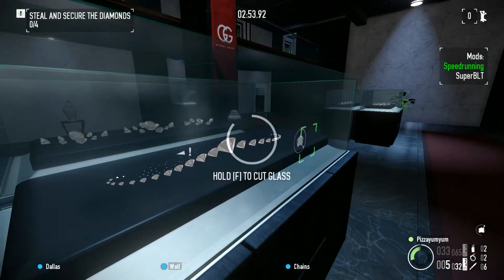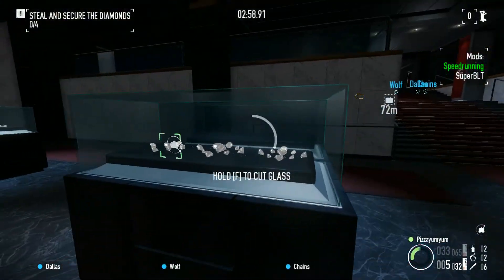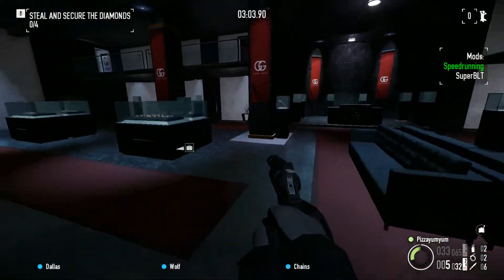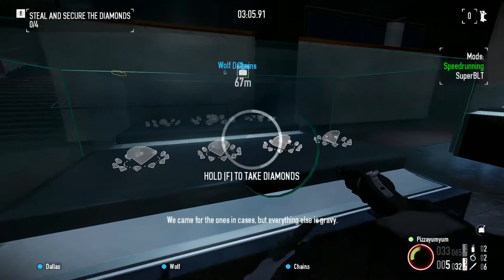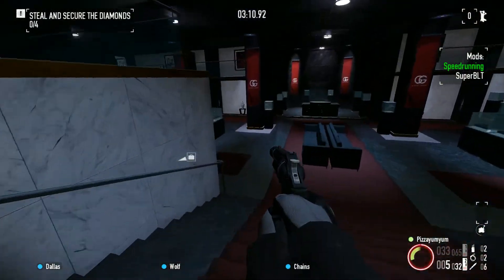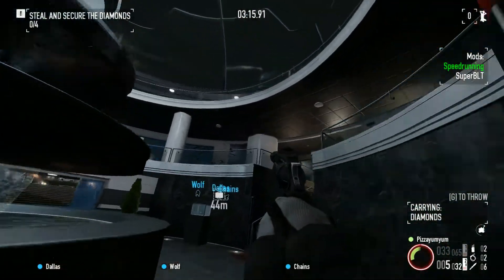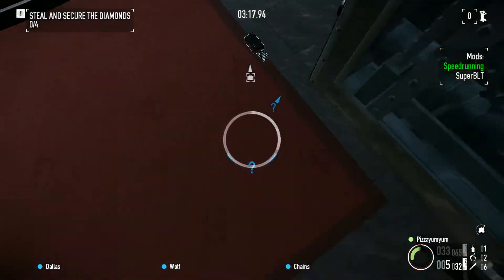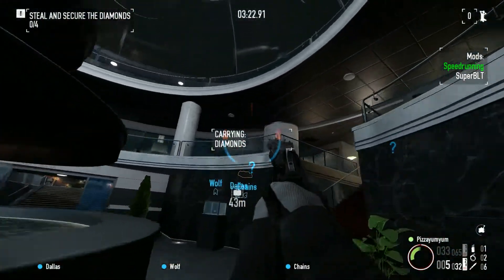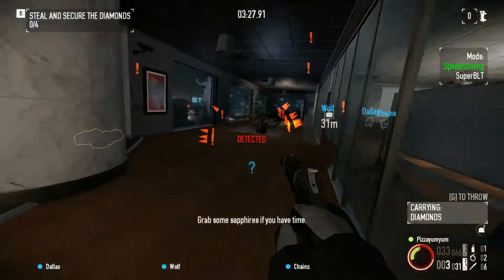Grab all you can. Don't smash the glass or the alarm will go off. Use the glass cutter. We came for the ones in the cases, but everything else is gravy.